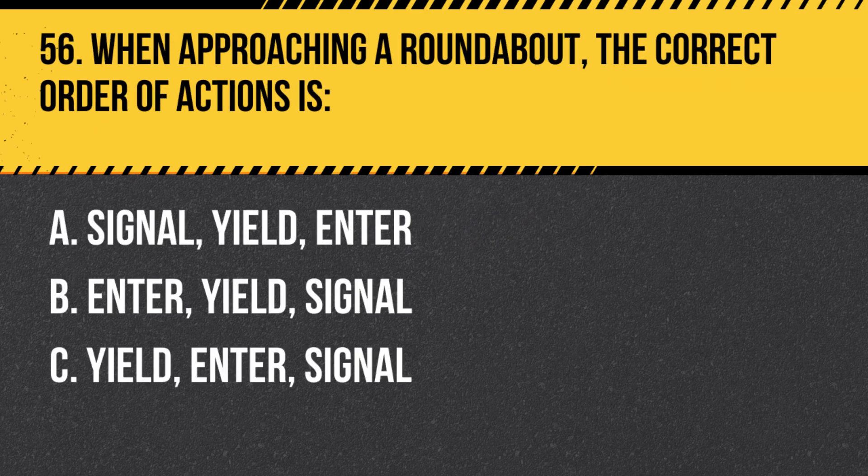Question 56. When approaching a roundabout, the correct order of actions is: A. Signal, Yield, Enter. B. Enter, Yield, Signal. C. Yield, Enter. Answer: A. Signal, Yield, Enter. When approaching a roundabout, signal your intention to enter, yield to traffic already in the roundabout, and enter when it is safe to do so.